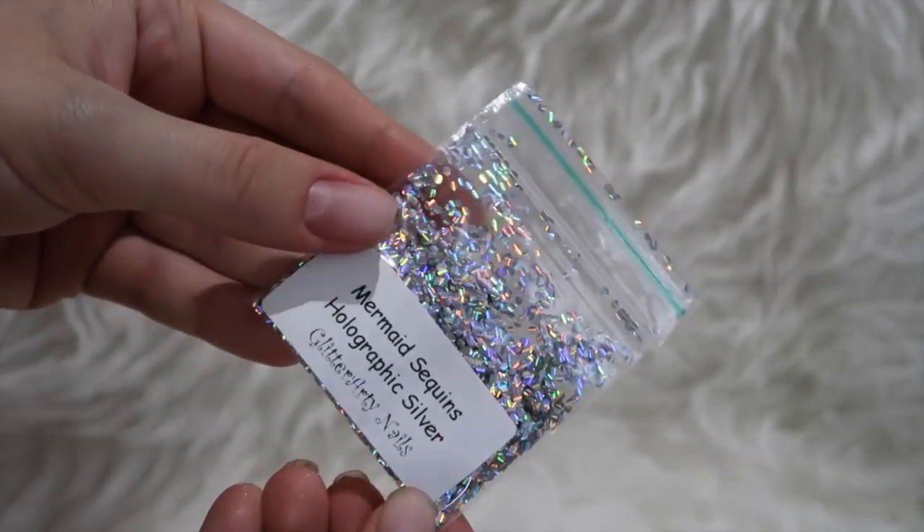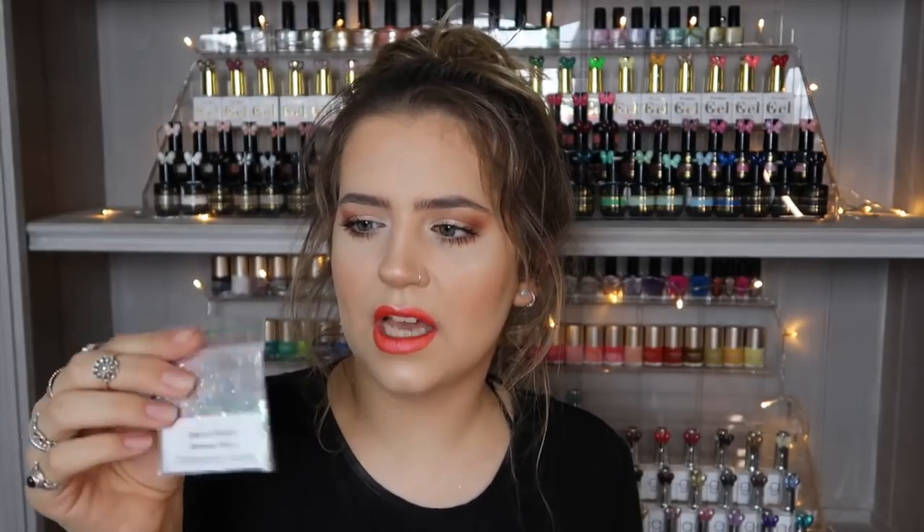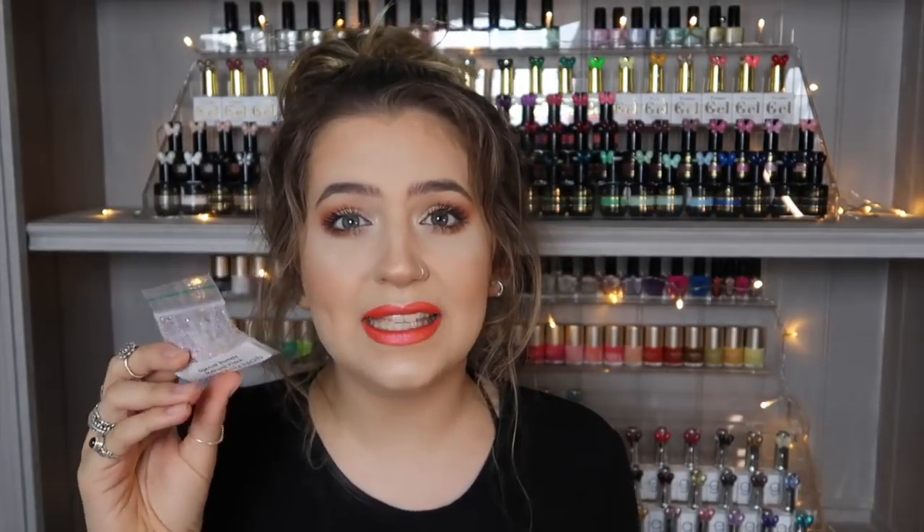Last but certainly not least, I got a whole ton of glitters. I've recently discovered this company called Glitter Arty Nails and I keep ordering from them — I can't stop because I'm a magpie who loves anything glittery. I ordered some mermaid sequin scale-type pieces, absolutely stunning. I got a really fine glitter called Unicorn Mane (number 008) — dark purple, teal, gold and magenta, beautiful for burnishing on top of a sticky layer of gel polish. I also got a special blends glitter called Melrose Place — a stunning lilac and pale turquoise-blue glitter.